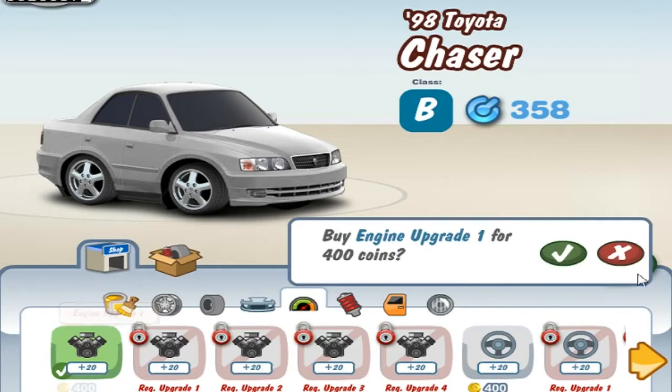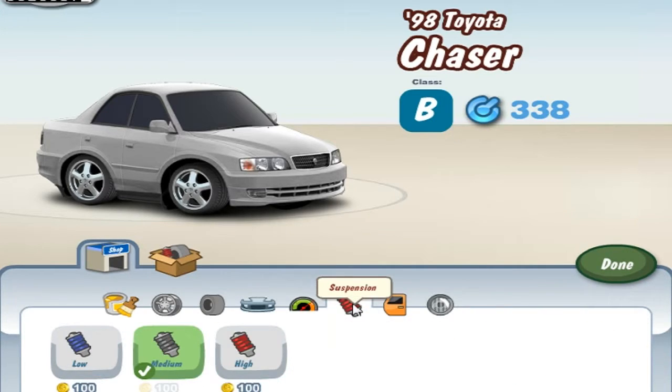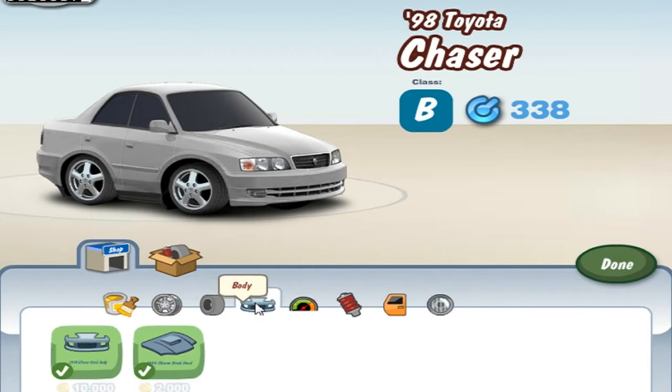It's also really easy to upgrade. I'm gonna keep mine in stock. And overall, it's not a bad car at all, it's actually quite nice. It doesn't have any body kits, unfortunately.